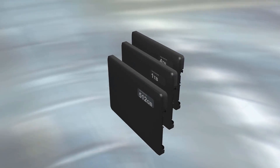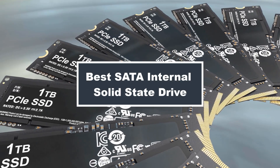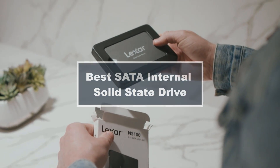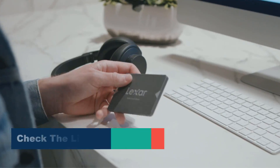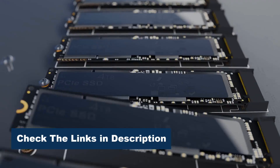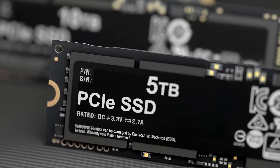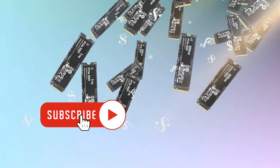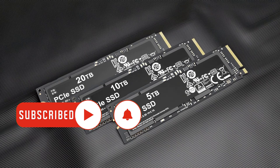Hey, tech enthusiasts! Today we're speeding up your storage game by diving into the world of the best SATA internal solid-state drives. From blazing fast read and write speeds to reliable performance, we've sifted through the options to bring you the top contenders. Join us as we explore the features, capacities, and durability that make these SSDs stand out. Whether you're upgrading your gaming rig or boosting your productivity, we've got the perfect drive for you.